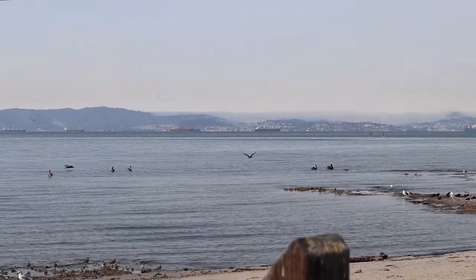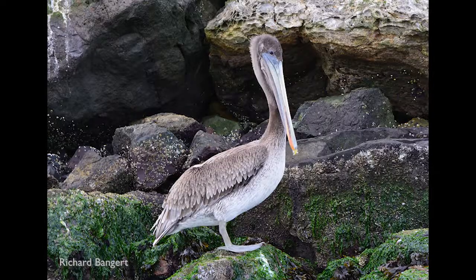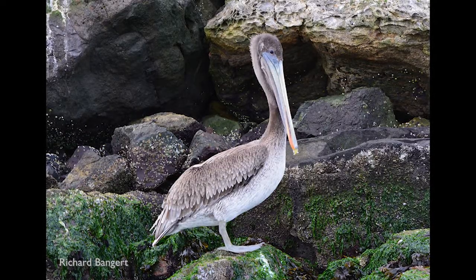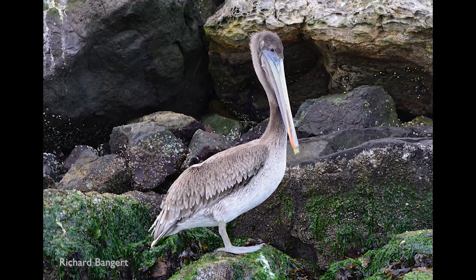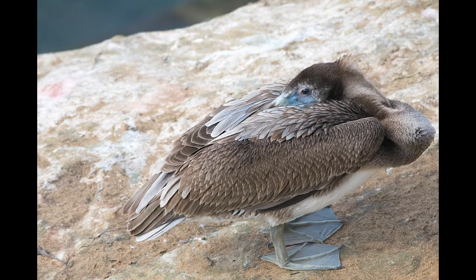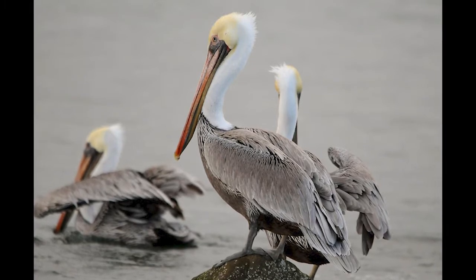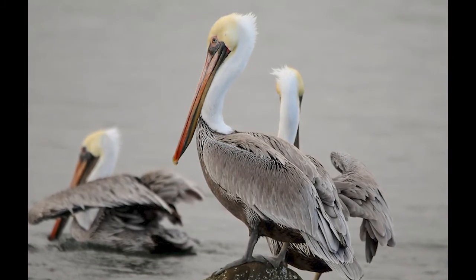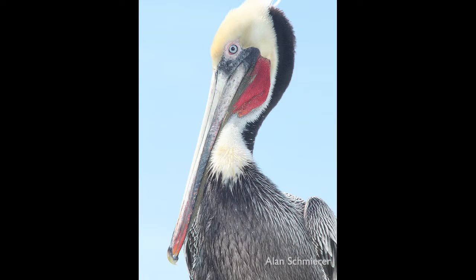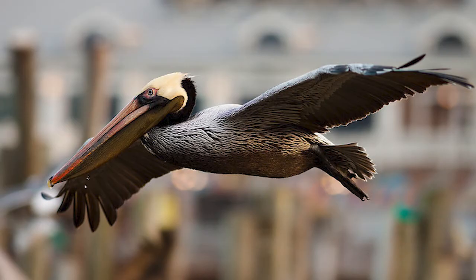What do they look like? Young pelicans, or immatures, are dark grayish-brown with a light-colored belly and have a gray pouch. When they turn three years old, their coloration changes. Adults are grayish-brown and have dark bellies. They have light yellowish heads and white necks until it's breeding time. Then around here on the West Coast, their pouch turns a bright red and the back side of their necks turns chestnut brown.